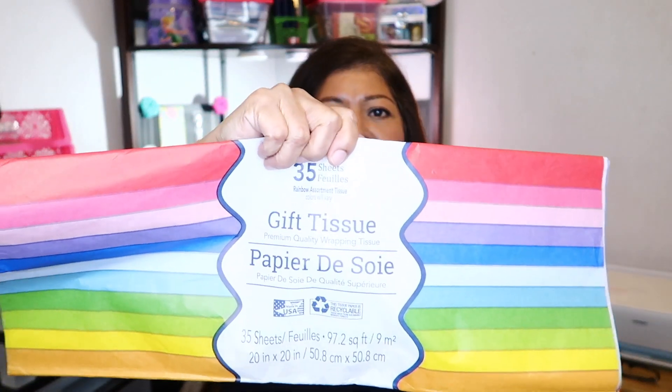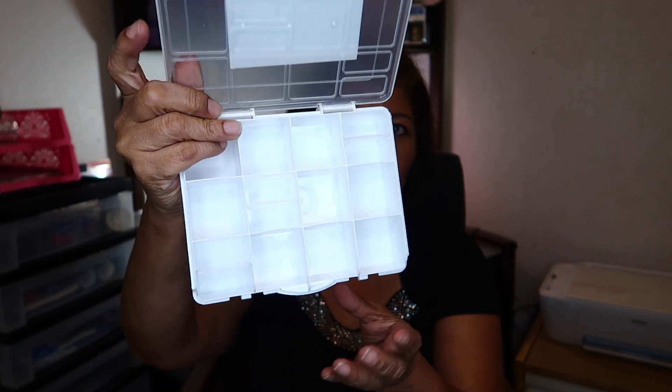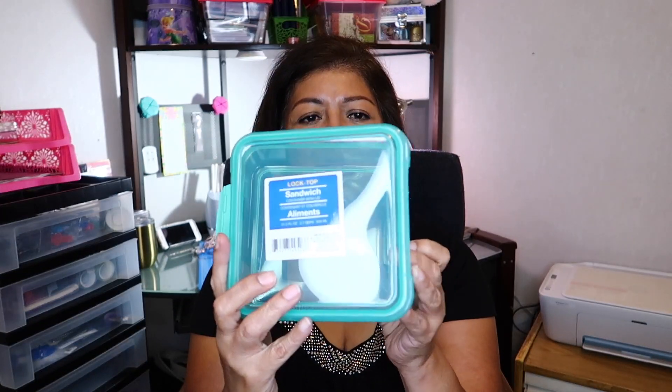The last things I picked up included gift tissue that comes in different colors with 35 sheets to a pack — a really good deal since most Dollar Tree tissue packs only come with about eight sheets. I also picked up a craft storage box that opens up with little slots inside — I already had one in pink so I got another color. Then I picked up lock-top sandwich containers, and I'm going to use them for little pins, paper clips, or other office supplies.